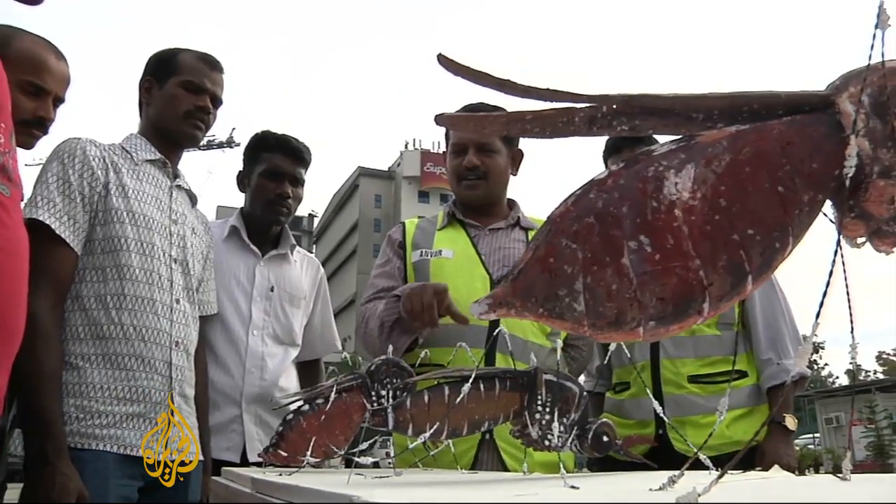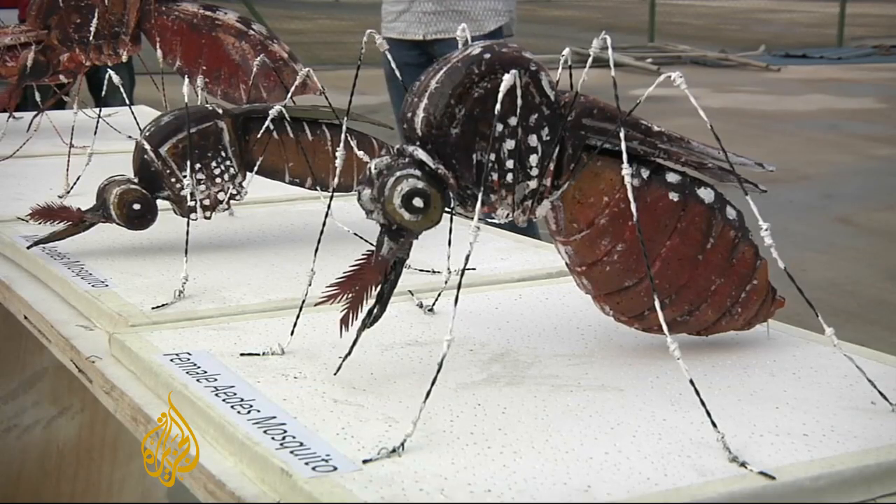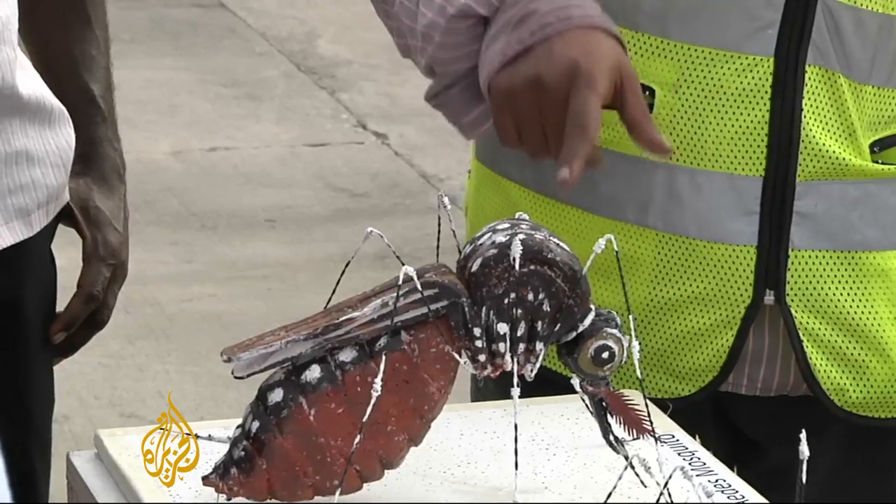Kaja Anwar is a construction site health and safety officer. He teaches his colleagues how they can go into battle against the pest. He made giant models to show his fellow workers what to look out for.